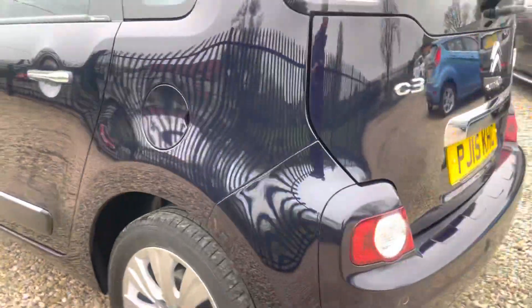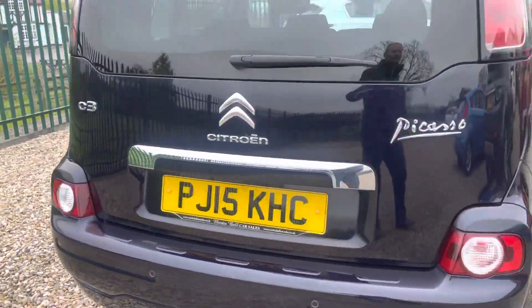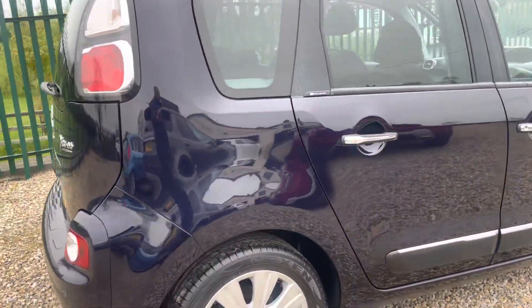What a pleasure to have found — finding automatics around this price range in the current climate is very difficult. It's difficult for us as dealers, never mind private buyers trying to find one.